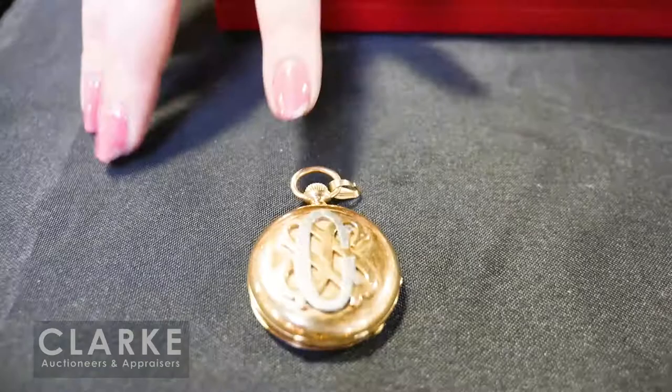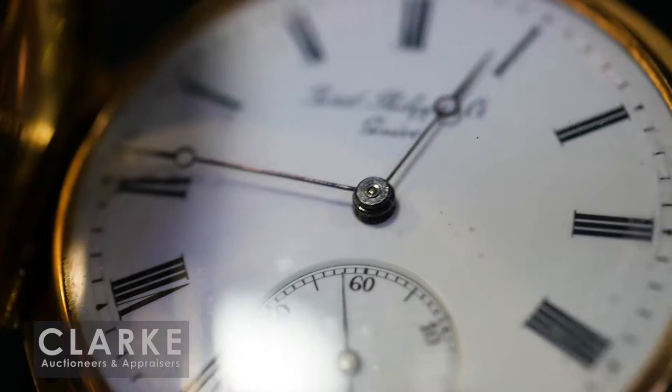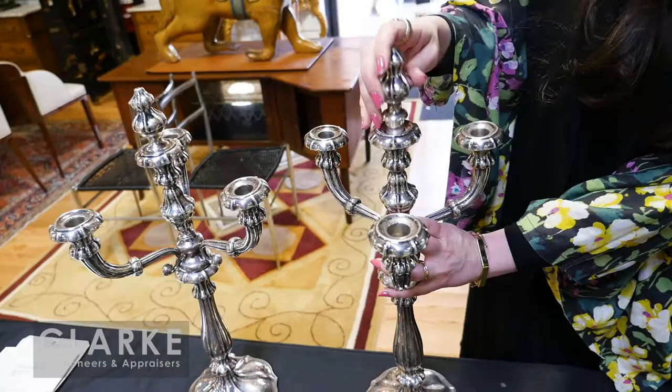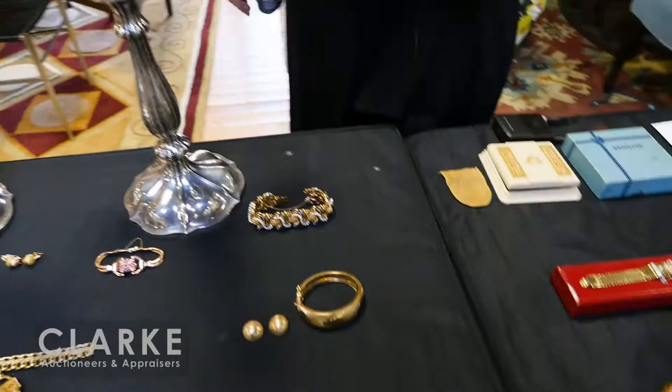A Patek Philippe pocket watch — it is a hunter case pocket watch with an applied monogram. 18 carat gold, great condition, one thousand to fifteen hundred. Had to sneak in this pair of Austrian silver candelabra — really quite nice. It does come apart so you can have either candlesticks or candelabra, and these flame finials do come off. Estimated eight hundred to twelve hundred. And if you like heavy gold bracelets — fourteen carat gold with sapphire and pearl bands.